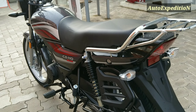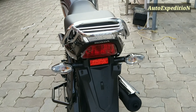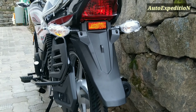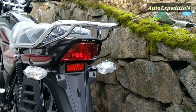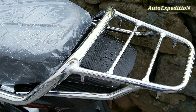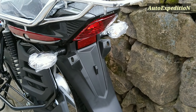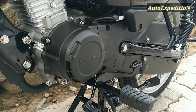Simple and stylish — it has a clean side profile. Also, the tail lights and the pin stripe. The stainless steel grab rail is installed. The engine is a 110cc, single cylinder, fuel injected petrol engine.